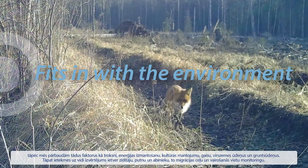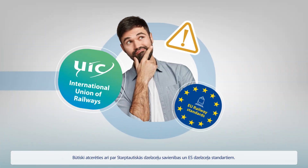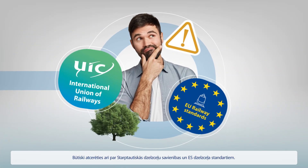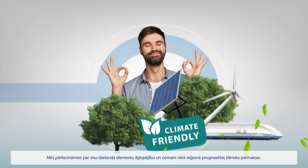This involves monitoring mammals, birds, and amphibians — their migration paths and breeding areas. We also follow the International Union of Railways and EU Railway Standards, making sure all railway elements are sustainable and account for climate change estimates in the region.